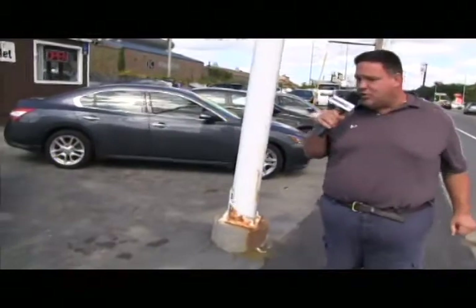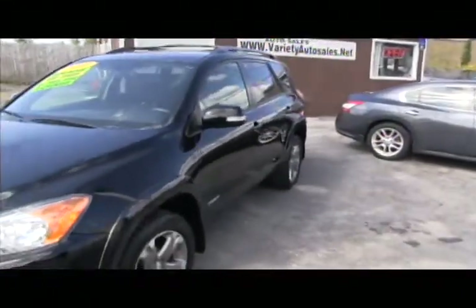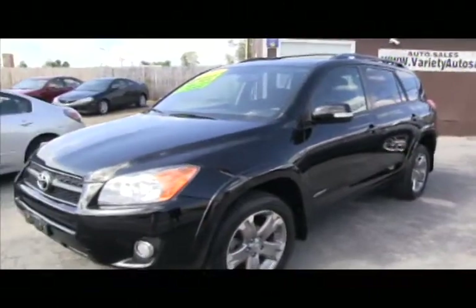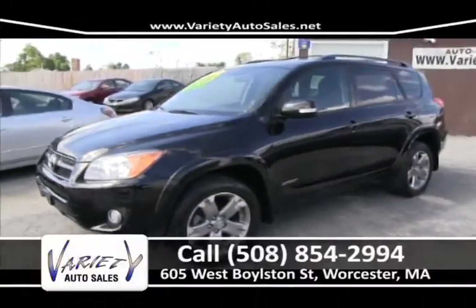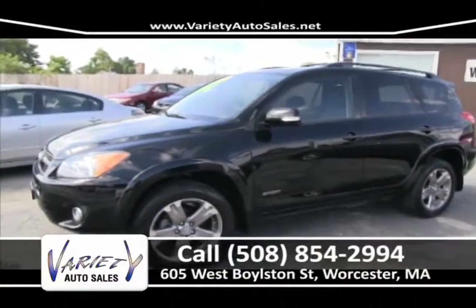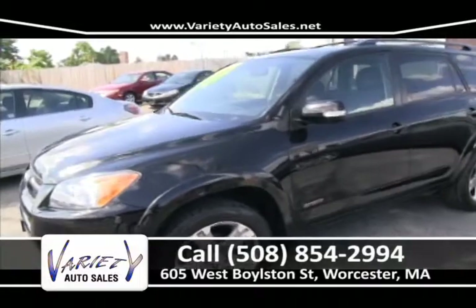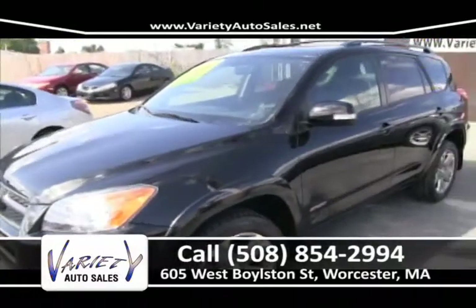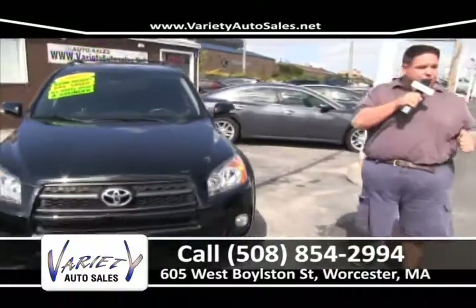2011 Toyota RAV4 Sport Edition just came in trade — it's got the power slider, miles in the 30s, and most importantly it's thousands under book value. It can be purchased here at Variety Auto Sales with no money down. We will get you approved, save you a lot of money, give you most for your trade. We're just like the new car store except for the price.